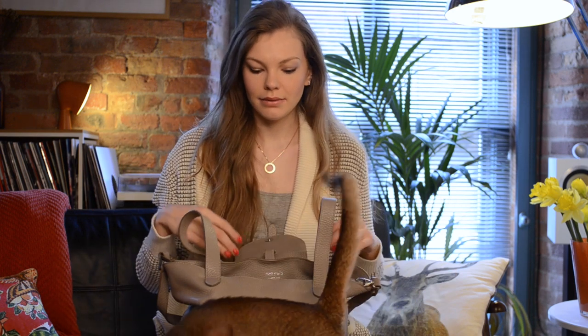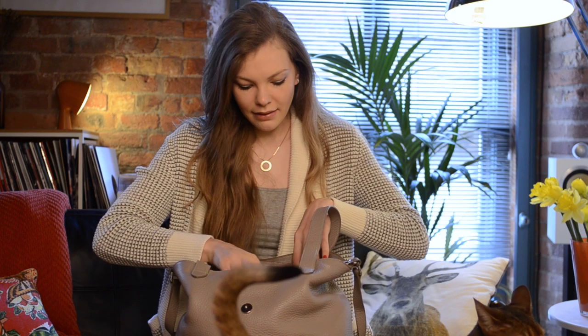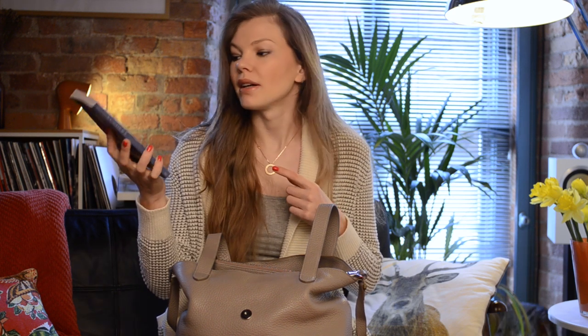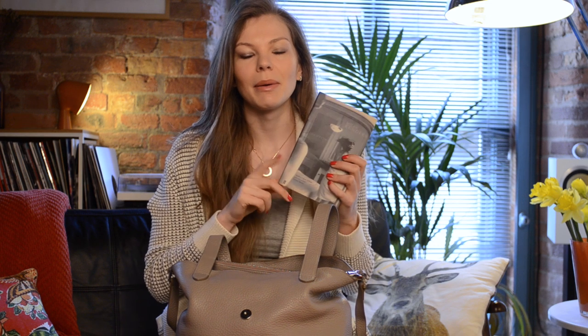The first thing that comes out is a book — it's Milan Kundera's 'Identity'. I do love this author but I have not started this book yet. It's been hanging around in my bag hoping that I'll pick it up on the train, but I think I've been watching more movies than reading books. In general I do love books, so if you have recommendations let me know.